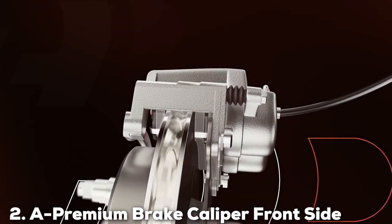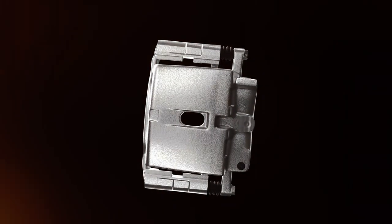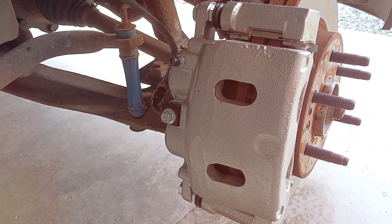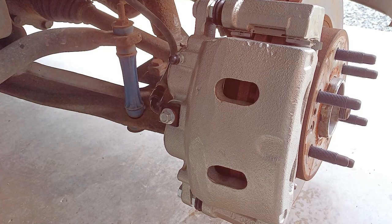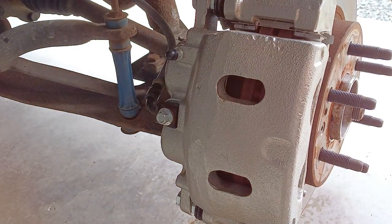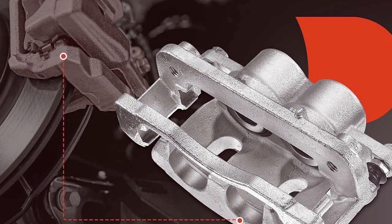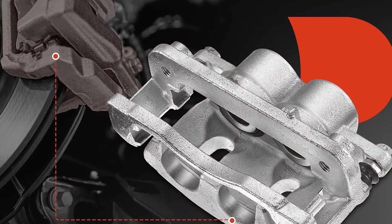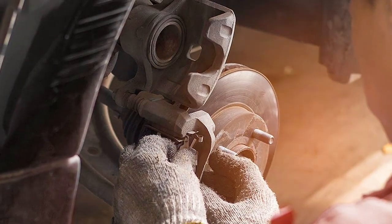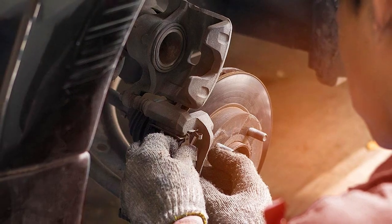At number 2, we have a premium brake caliper for the front side — a game-changer in terms of quality and reliability. This replacement caliper is engineered to meet or exceed OEM standards, ensuring a perfect fit and superior braking performance. Manufactured with premium materials, it offers exceptional durability and resistance to corrosion, which is essential for maintaining long-term effectiveness and safety. One of the standout features of the A Premium Caliper is its precision — it ensures uniform pressure distribution across the brake pads, resulting in smooth, responsive braking every time.